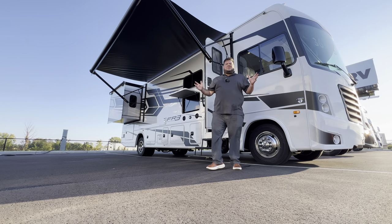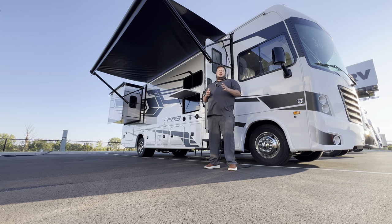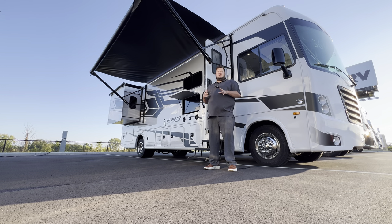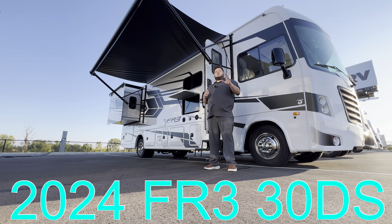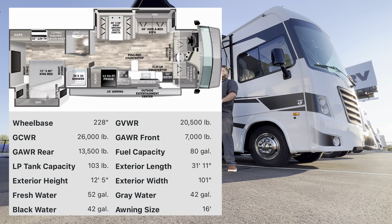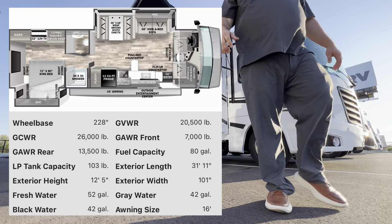Hey, what's going on everybody, this is Hunter. Hope you guys are having a wonderful day. Behind me I have Forest River's shortest Class A motorhome — this is a real treat. It's perfect for zipping in and out of places but still having the size of a Class A motorhome. This is the 2024 Forest River FR3 30DS. All the specifications — length, height, tank sizes, awning sizes, along with a picture of the floor plan — should pop up.